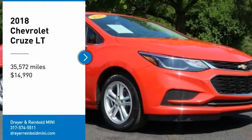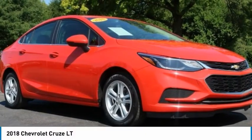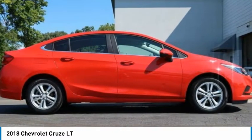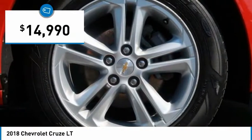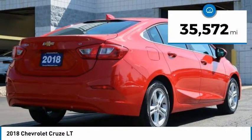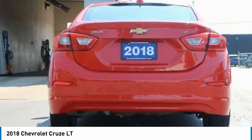Stop by and take a look at this 2018 Cruze. The Cruze Blueprint calls for more than you'd expect and is priced below $15,000. This vehicle has less than 40,000 miles. Here are some of this vehicle's great options.